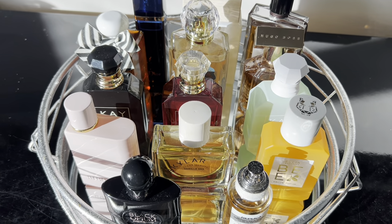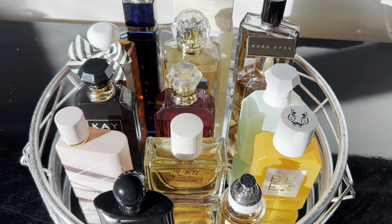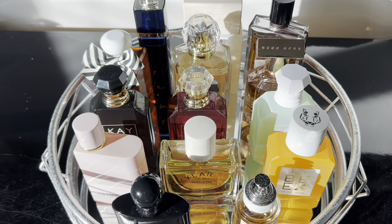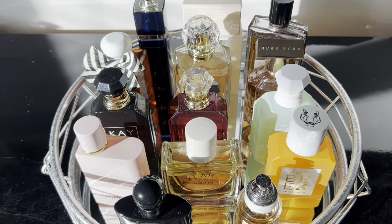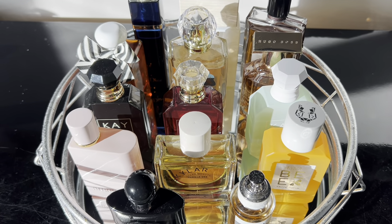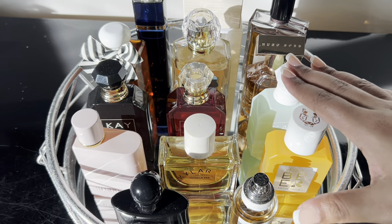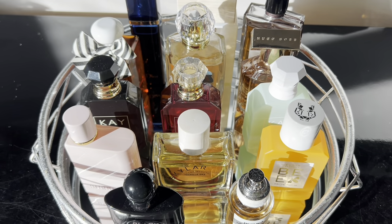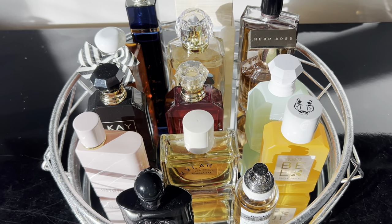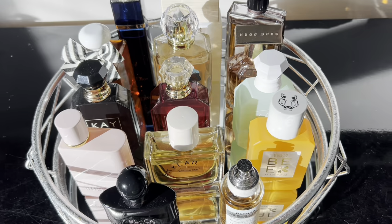That's it — this is my perfume tray for the month! I hope you guys enjoyed this video. I love watching perfume tray videos so I hope this gives you something to look forward to every single month. This tray is a really good mix of warm and cozy scents with a little bit of citrus and some boozy notes — it definitely screams winter for me. Thank you guys so much for watching and I'll see you in another video!